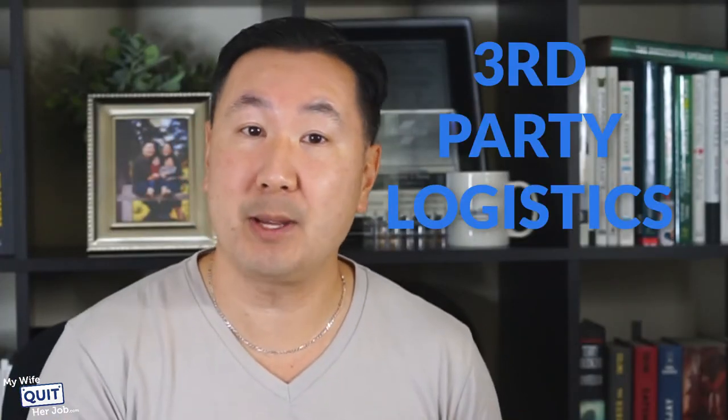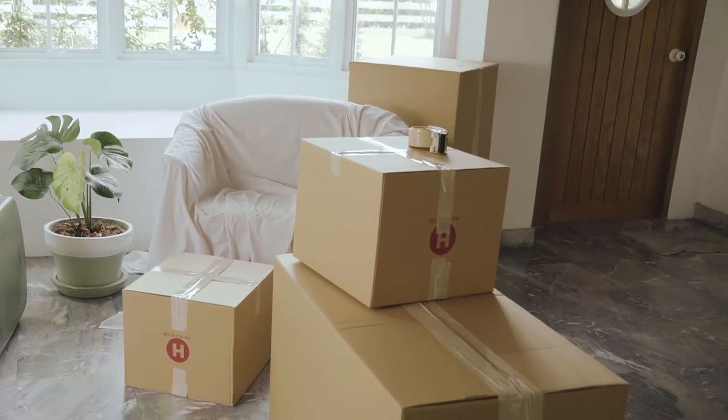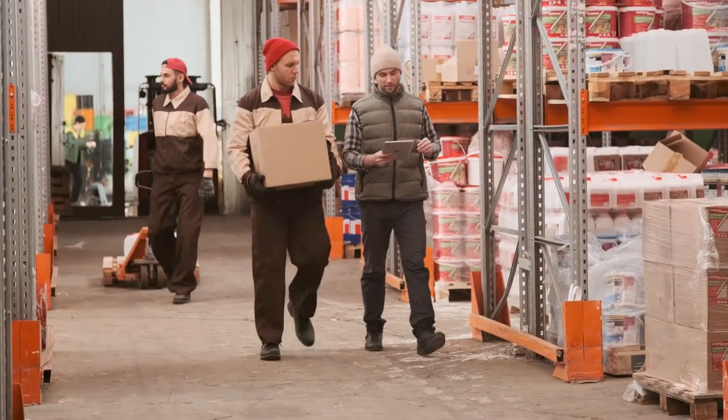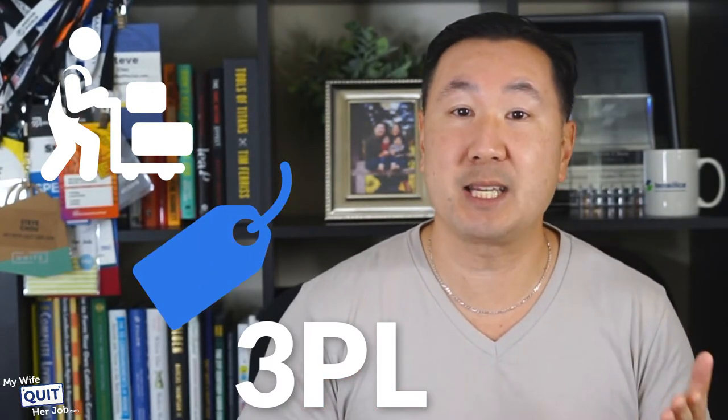A third party logistics firm, or 3PL, is essentially a fulfillment center. You ship all of your inventory to the 3PL and they will store and ship your goods to the end customer. Fulfillment centers can also handle basic returns and customer support. Here's how a typical 3PL works: you receive an order on your online store, your e-commerce platform forwards the order to your 3PL, your 3PL ships out the order to your customer in your own branded box, and your customer receives their order without you having to touch any inventory whatsoever.